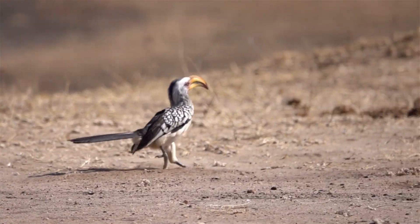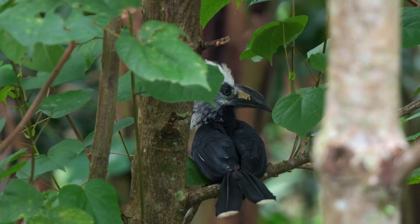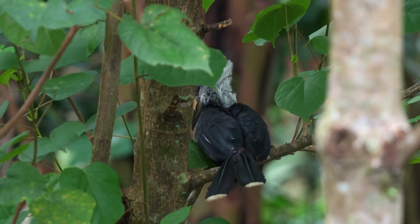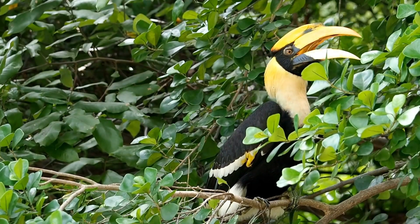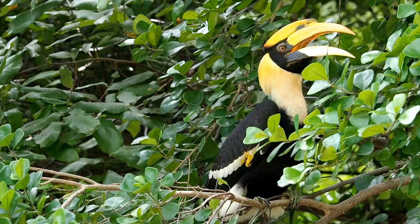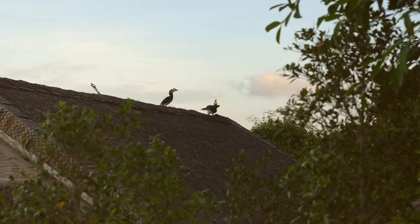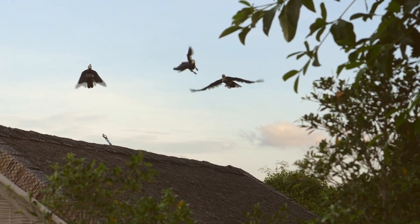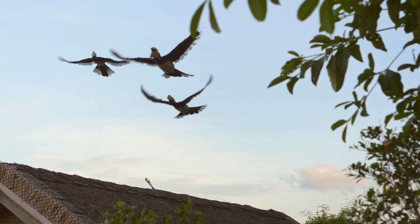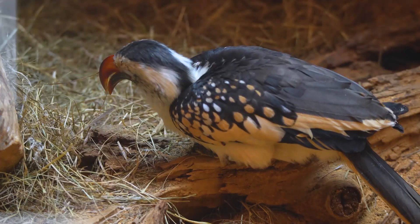The size range among hornbill species is profound. The smallest, the black dwarf hornbill, measures about 40 centimeters in length, whereas the great hornbill, one of the largest, can reach up to 130 centimeters and has a wingspan that can exceed 150 centimeters. This significant variation in size influences their physical capabilities, dietary needs — from fruits to small animals — and impacts their choice of nesting sites.